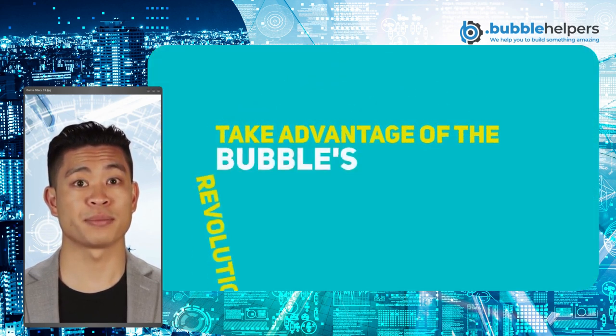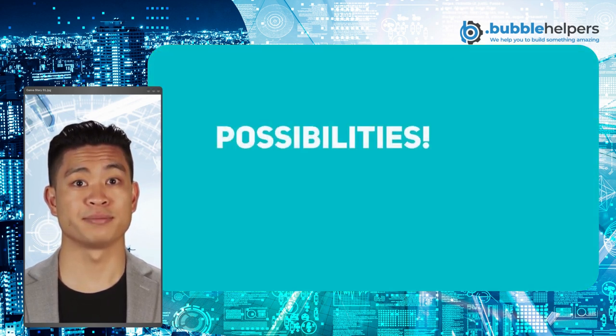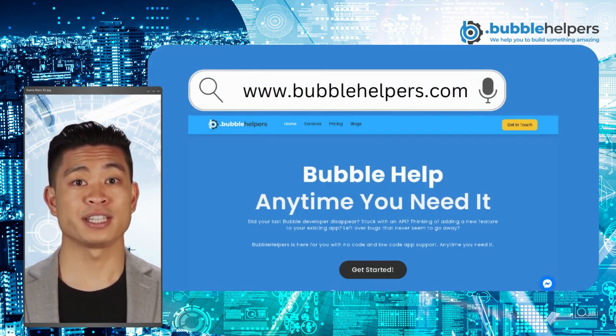So why not give it a try? Take advantage of Bubble's revolutionary AI capabilities and unlock a world of possibilities. At Bubble Helpers, we are dedicated to helping you get the most out of your Bubble integrations. Contact us today to learn more about how we can help you maximize the potential of AI in your workflows and business operations, or visit our website at www.bubblehelpers.com.